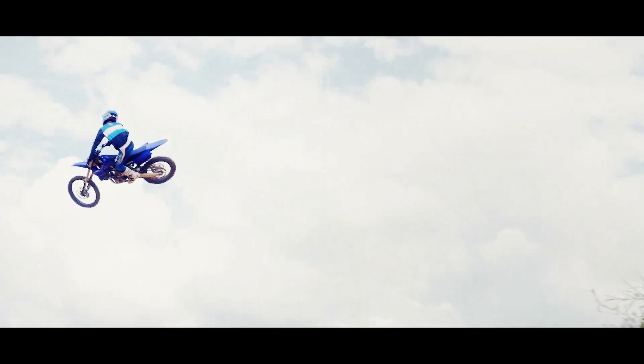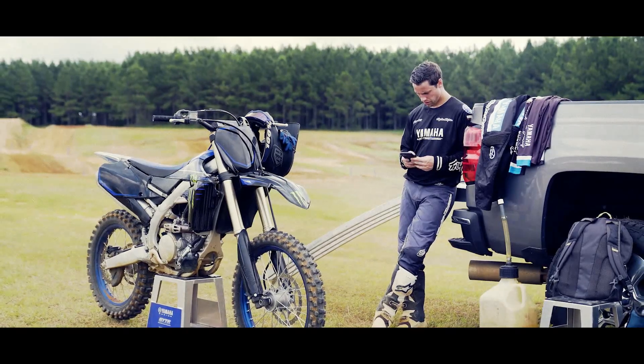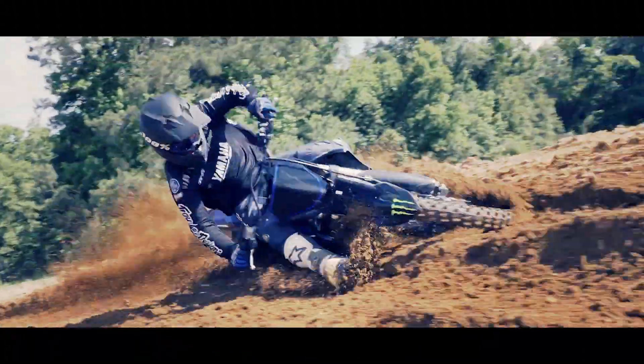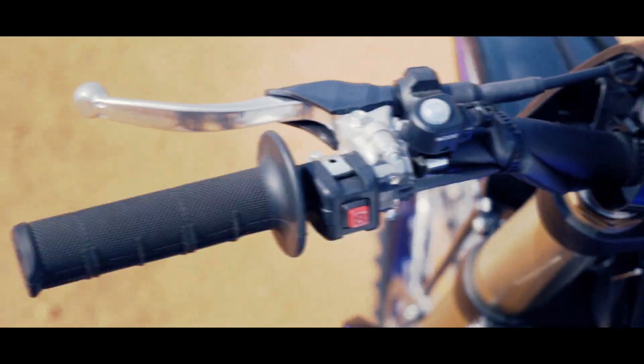The SSS speed-sensitive system front forks and race-proven monocross suspension feature new low-speed damping settings, while the sophisticated aluminum chassis with its in-built balance of rigidity provides plenty of feedback. Fast, agile and smart, the tunable YZ250F is built to deliver the ultimate performance at every track.